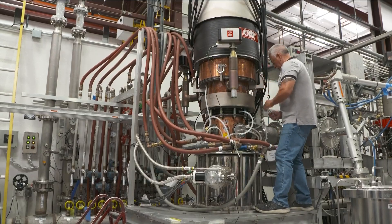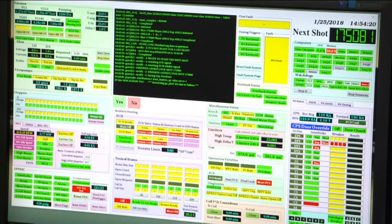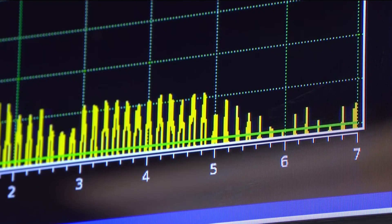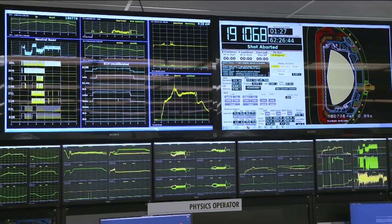This facility is operated by General Atomics on behalf of the Department of Energy. The hope is that through trial and error here, we'll eventually be able to create magnetic fusion facilities that can be placed around the country to power cities.